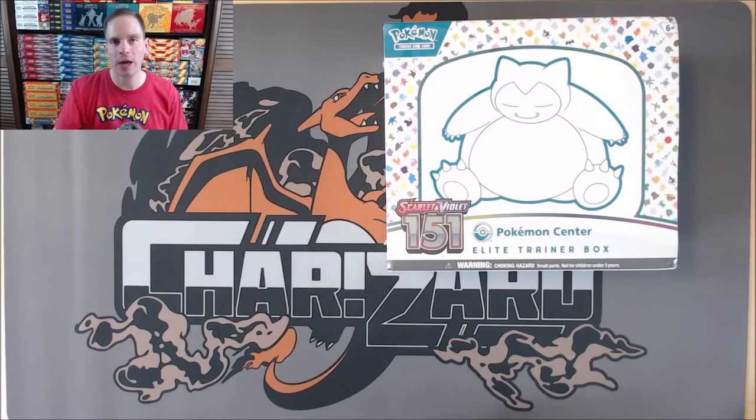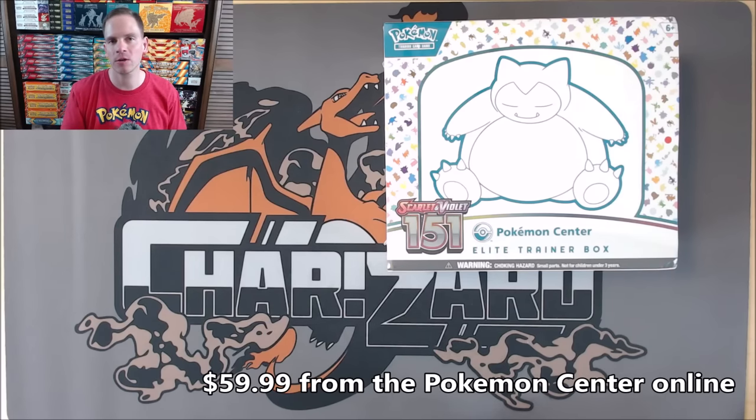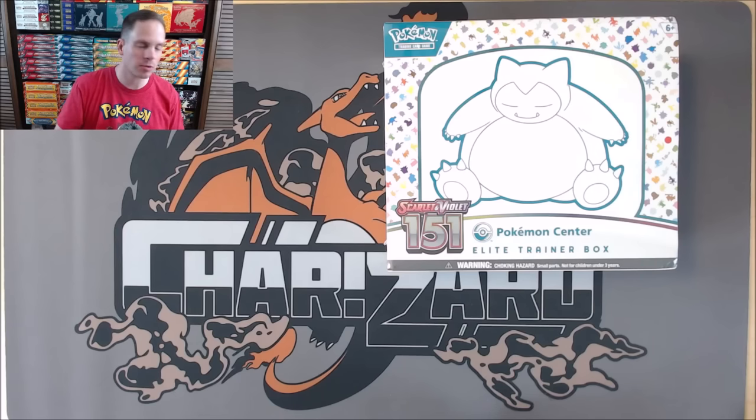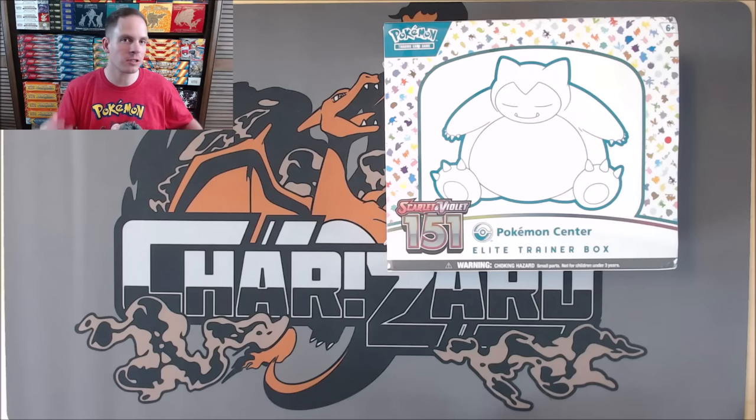I did purchase this product from the Pokémon Center's website for $59.99. I've actually pre-ordered every single product releasing with Scarlet and Violet 151 — a lot from GameNerds, a couple things from Target. There are actually two phases of release: September 22nd several products released, and then two weeks from now, October 6th, there are more products that release.